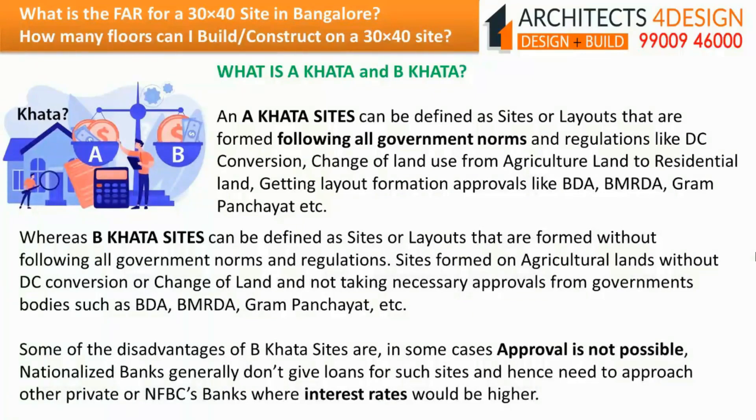Some of the disadvantages of B khata sites are: in some cases approval is not possible, and nationalized banks generally do not give loans for such sites, hence one needs to approach private or NBFC banks where interest rates would be higher.